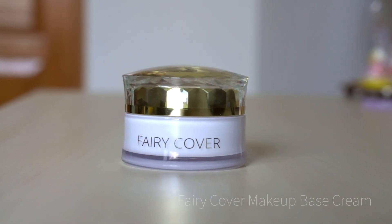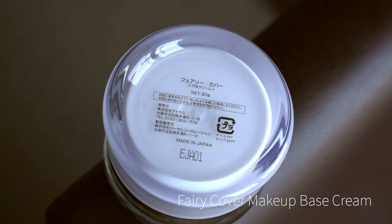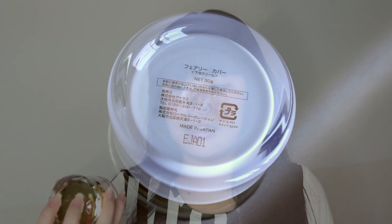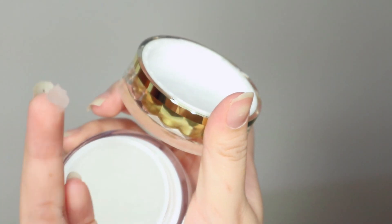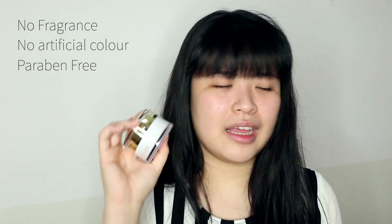This is the Fairy Cover Makeup Base Cream from Atlas Japan. Atlas is a makeup brand from Osaka, Japan. When they offered to send me this product, I asked a lot of questions — I'm kind of picky about my cosmetics. They assured me that this Fairy Cover does not contain any fragrance, artificial colors, or carbon.